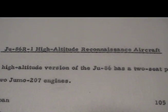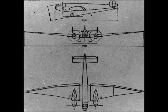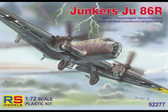JU-86 R-1 High Altitude Reconnaissance Aircraft. This high-altitude version of the JU-86 has a two-seat pressure cabin and two Junkers Jumo 207 engines.